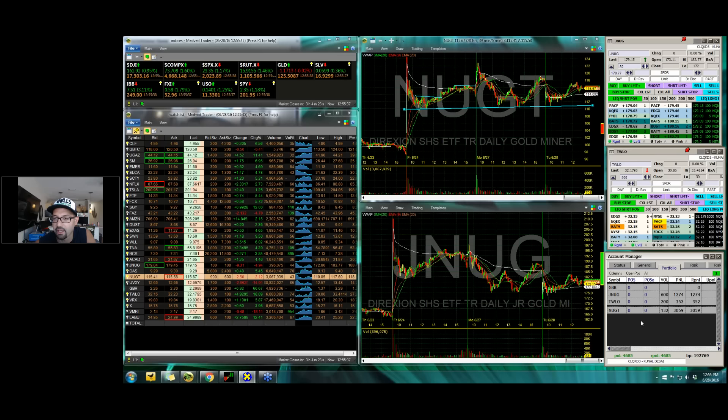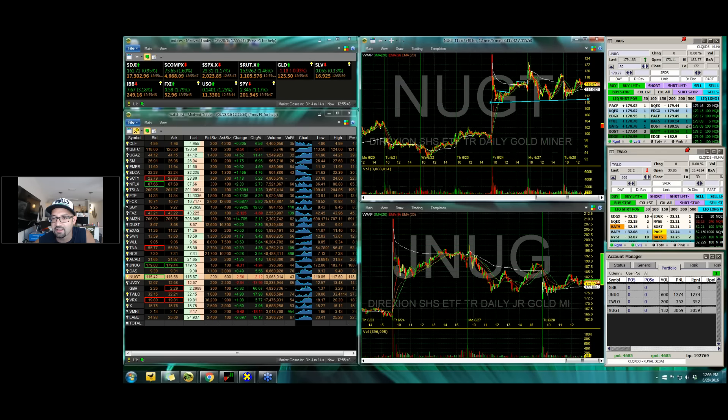You can see I made a few grand on NUGT here. What essentially happens is, after this big gap up from the Brexit, it's been consolidating, and so it's essentially just one big giant flag — it's evening out until it makes its next run.